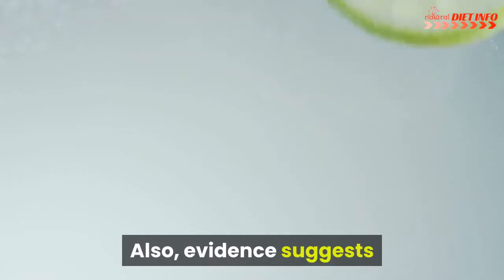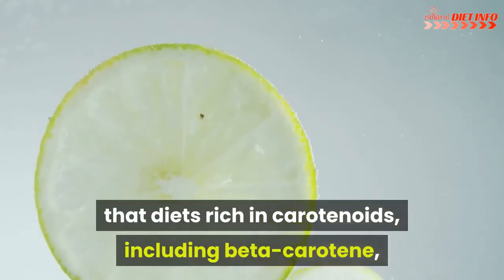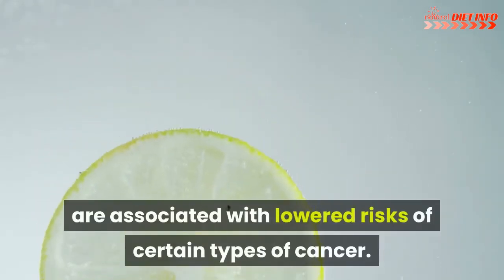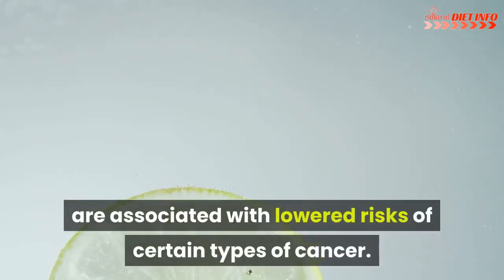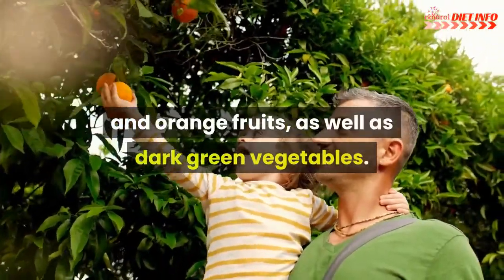Beta-carotene: Some researchers believe beta-carotene helps to boost the immune system. Evidence also suggests that diets rich in carotenoids, including beta-carotene, are associated with lowered risks of certain types of cancer. Beta-carotene is found in yellow, red, and orange fruits as well as dark green vegetables.